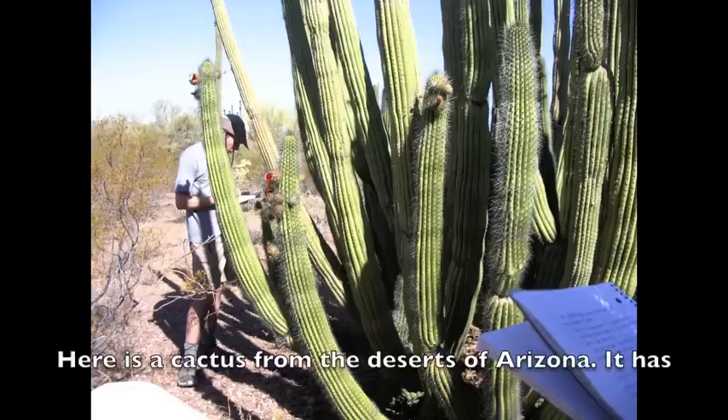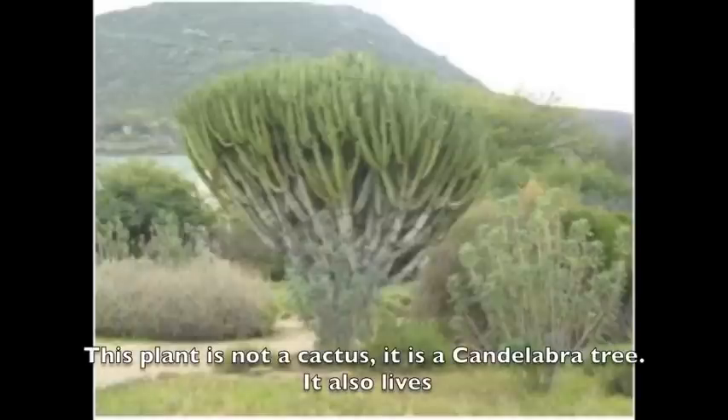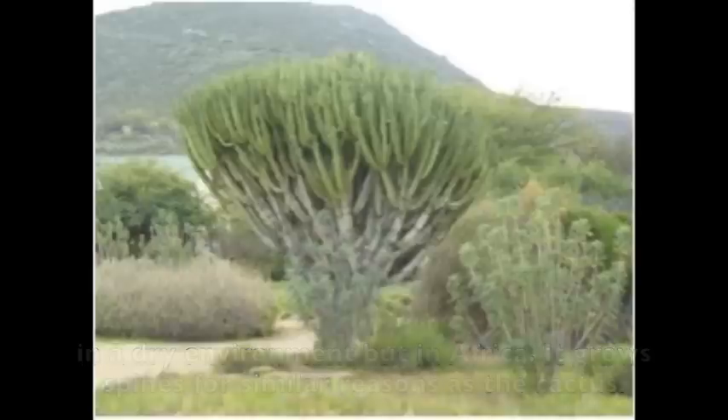Here is a cactus from the deserts of Arizona. It has spines to conserve water and scare off herbivores. This plant is not a cactus — it is a candelabra tree. It also lives in a dry environment, but in Africa, and it grows spines for similar reasons as the cactus.